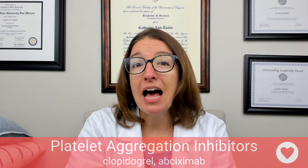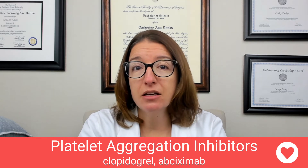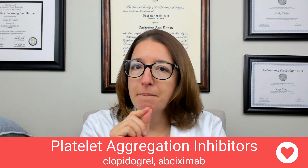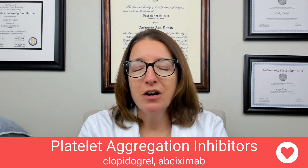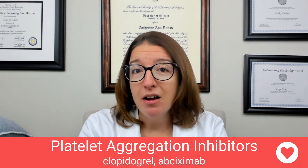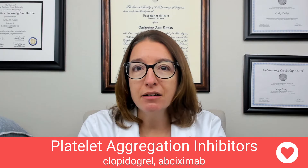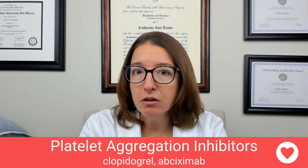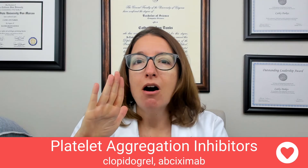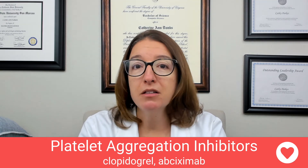Now let's talk about platelet aggregation inhibitors or antiplatelets. The two medications to be familiar with that fall under this class include clopidogrel and abciximab. These medications are used to prevent an MI or a stroke in patients who have acute coronary syndrome. They work by inhibiting platelet aggregation. When I think about clopidogrel, the first part looks like 'clop,' so I think about a horse clopping on platelets and preventing them from aggregating — that's my silly way of remembering its mode of action.